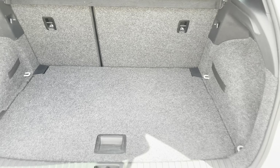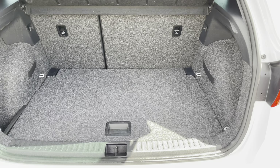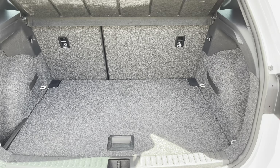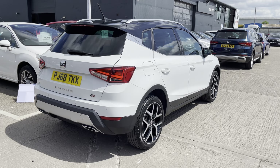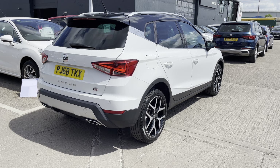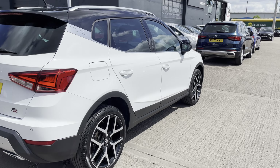There is plenty of space in the boot for any occasion or day out. The rear seats also fold down to create even more space, and we have tinted privacy glass in the rear windows.